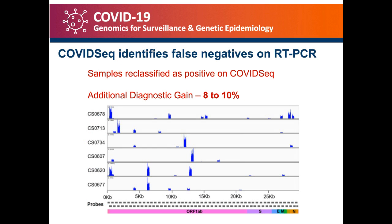One of the key findings was that COVID-Seq could identify false negatives on RT-PCR data, which provided us an additional diagnostic yield of 8 to 10 percent. As shown in the slide, the x-axis depicts the SARS-CoV-2 genome and the y-axis shows the various viral isolates. We could pick up small portions of the virus and identify that the sample genuinely was a SARS-CoV-2 sample even though we could not sequence the complete virus. This gave us an additional diagnostic yield of 8 to 10 percent, which was very important to identify every positive patient and be able to isolate them.